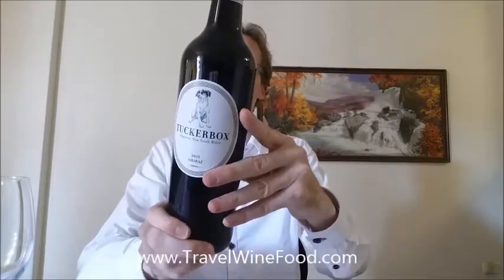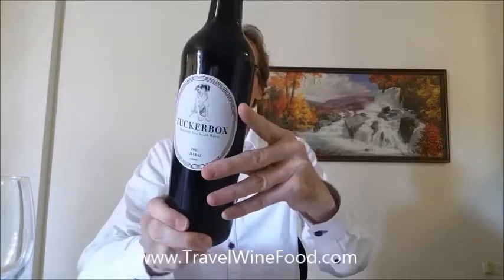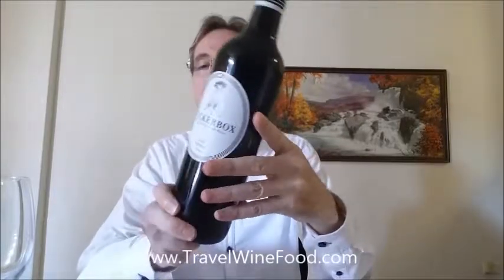This Shiraz is very appealing with a vibrant cherry red colour. The bouquet has pleasant spicy notes with hints of raspberry, a medium-bodied red wine which is balanced with soft tannin and lively Shiraz fruit. Enjoy with good friends whilst relaxing around a barbecue.